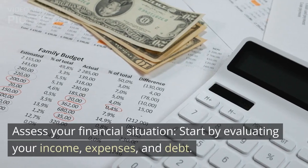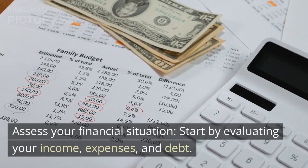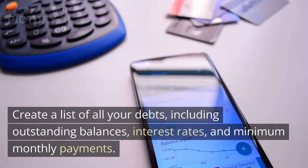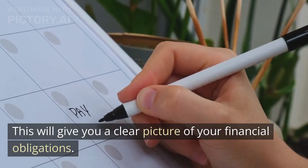Assess your financial situation. Start by evaluating your income, expenses, and debt. Create a list of all your debts, including outstanding balances, interest rates, and minimum monthly payments. This will give you a clear picture of your financial obligations.